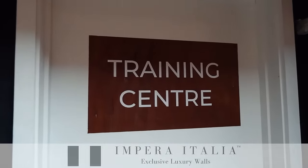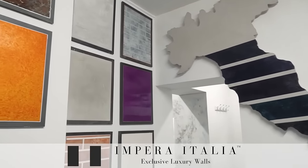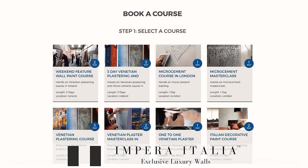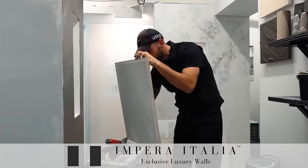Training with Imperio Italia is only the beginning. By taking one of the various courses offered at our London based training centre, you'll be immersing yourself in a world of decoration. You will be learning about Venetian plasters, micro cements, or metallic paints, amongst others.